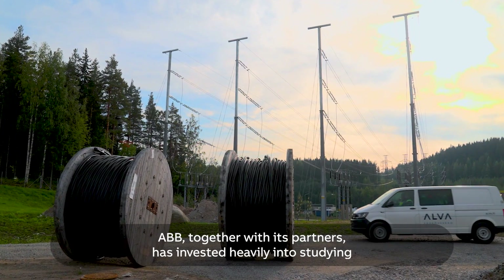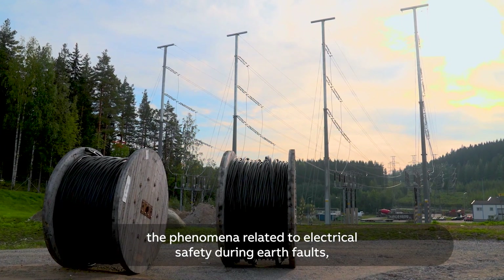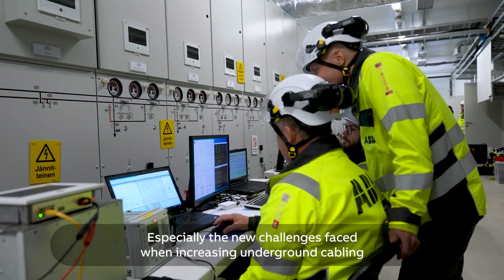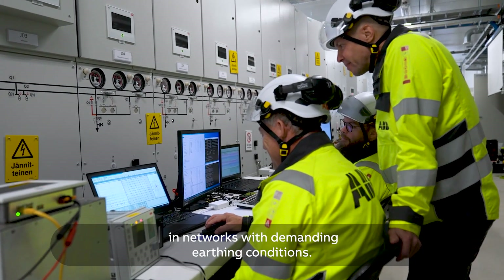ABB, together with its partners, has invested heavily into studying the phenomena related to electrical safety during earth faults, especially the new challenges faced when increasing underground cabling in networks with demanding earthing conditions.